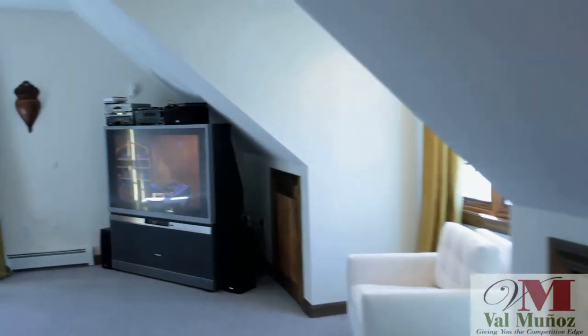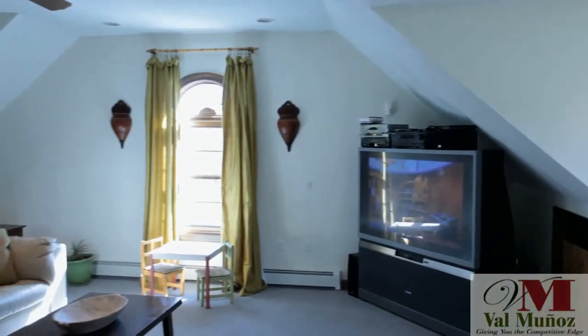This room makes a perfect recreation room, children's play area, or even a possible media room.